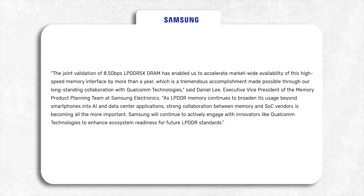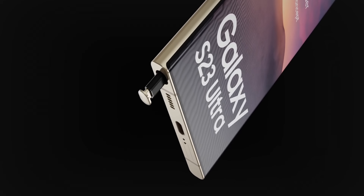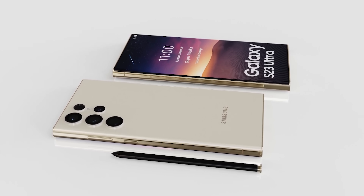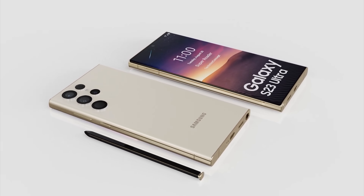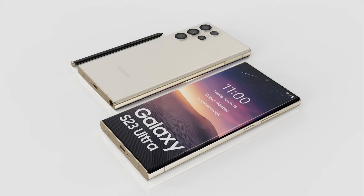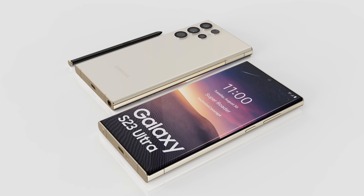Samsung also mentioned that they achieved this record speed with a Qualcomm Snapdragon processor, which pretty much confirms the upgrade for the Galaxy S23 Ultra. This will enhance user experiences with new features and improved performance for high-octane data service applications including 5G, camera, and AI applications.